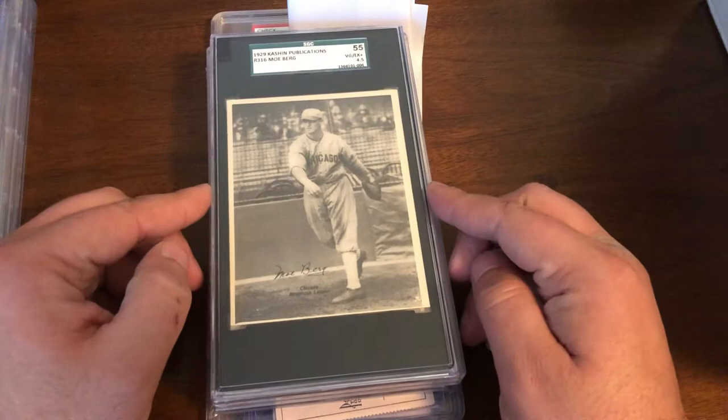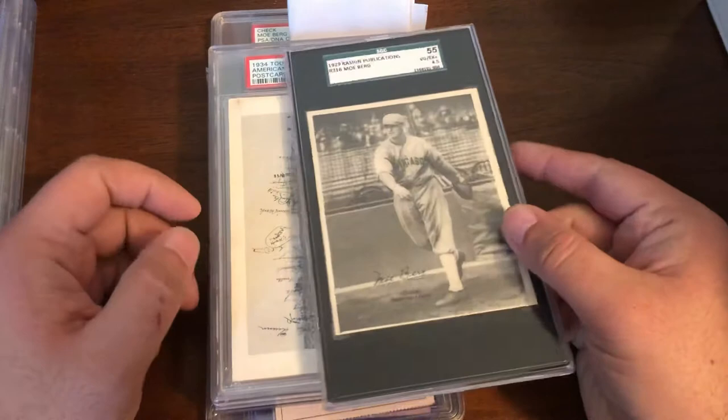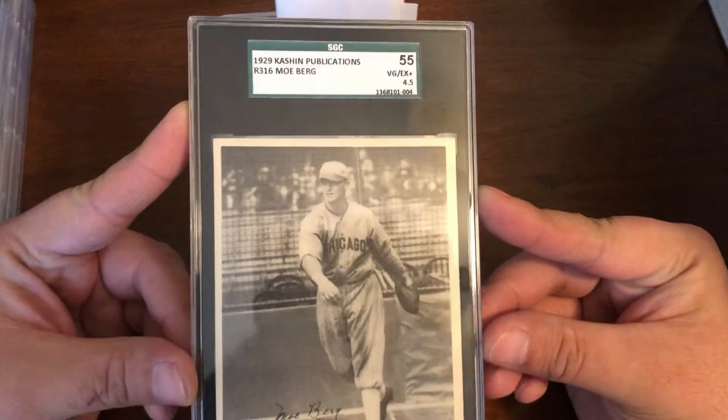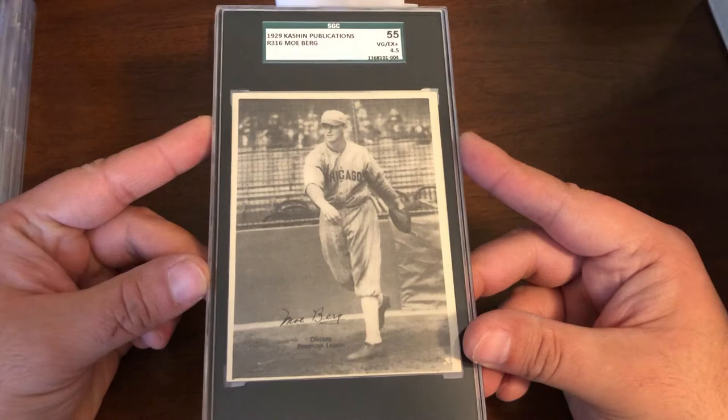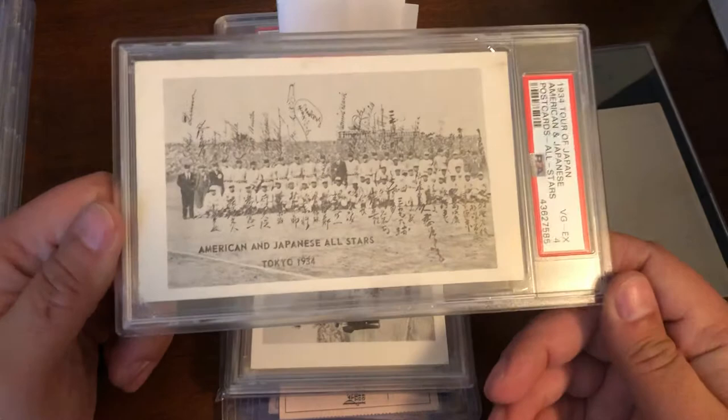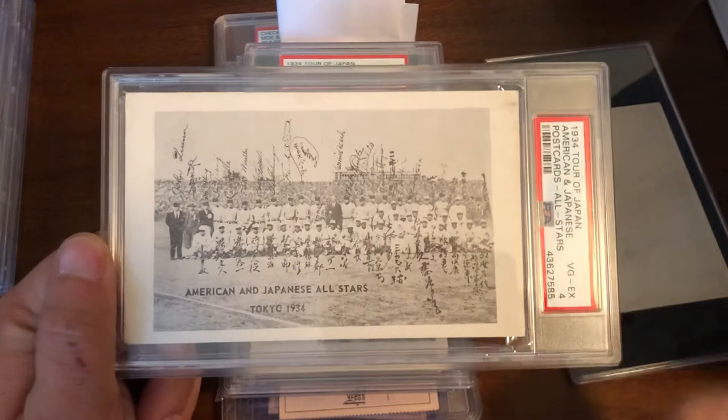Arnovich, because he died so young, his autos are very hard to find. Finally we have Moe Berg. You've seen all the cards that have been made of him that I have, and now here's some of the oversized items. Starting off, 1929 Cash and Publications — this is in an SGC four and a half. It's with the Chicago White Sox. These can go for quite a bit of money; I was lucky to get this at a steep discount at auction.